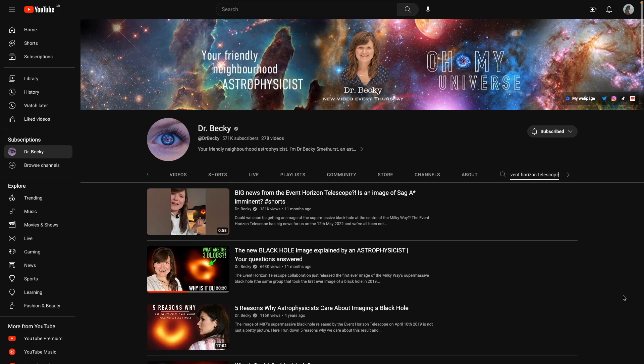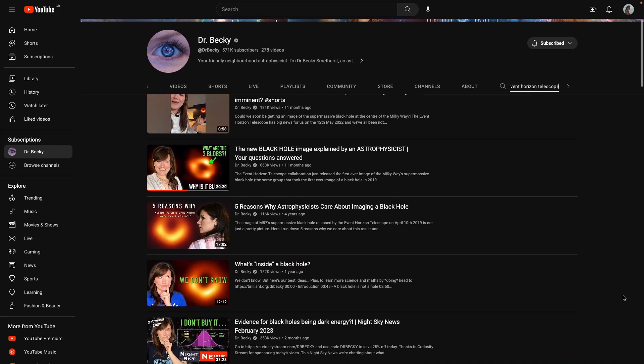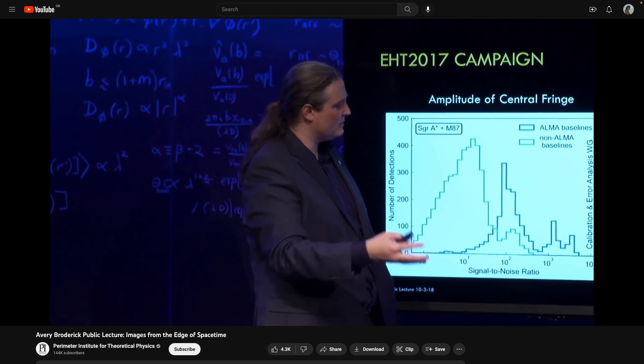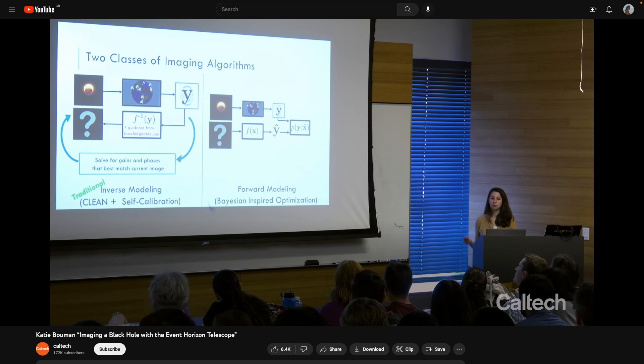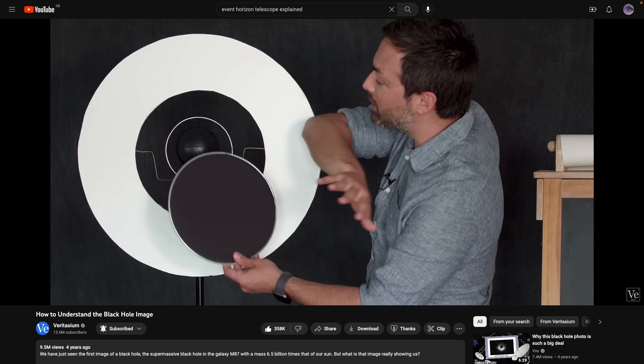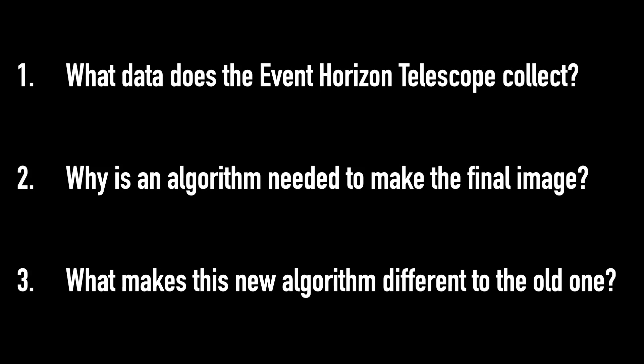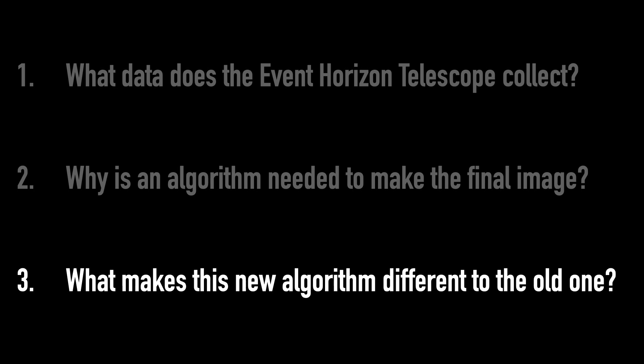Now I realized that was quite a quick overview on how the Event Horizon Telescope and the algorithm to produce the image actually work. If you want a deeper dive, I've made videos on this channel before on both the images of the black holes in the center of Messier 87 and also in our own galaxy, the Milky Way, which I'll link below. But here in this video I want to focus on this new image and the differences between it and the old one, and this final question of how this new algorithm is different from the ones first used in 2019.